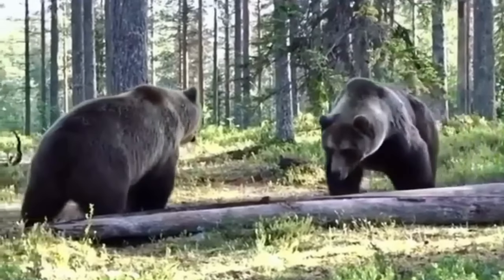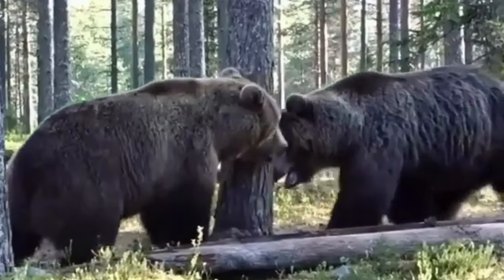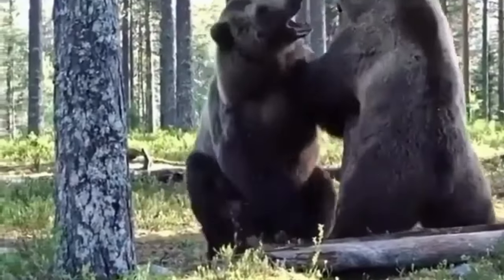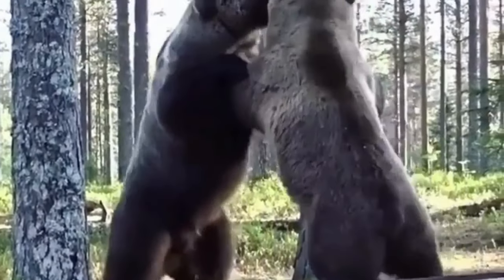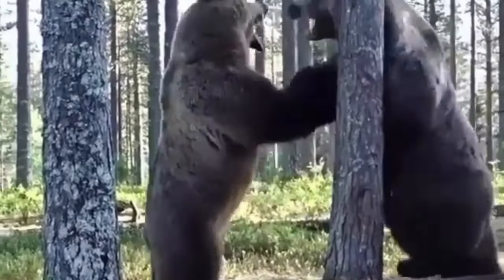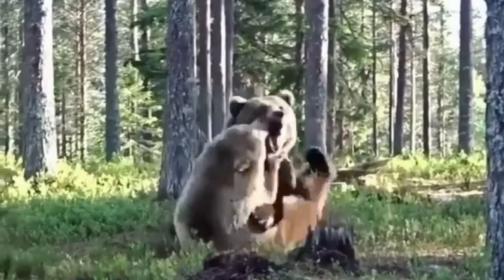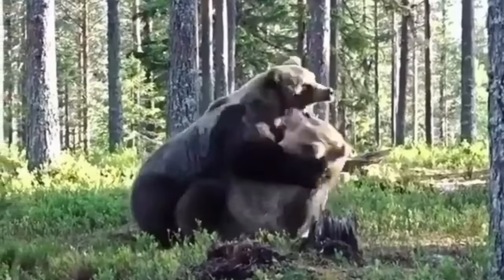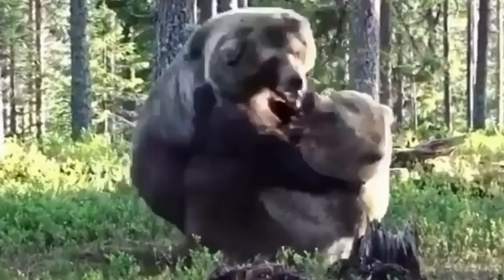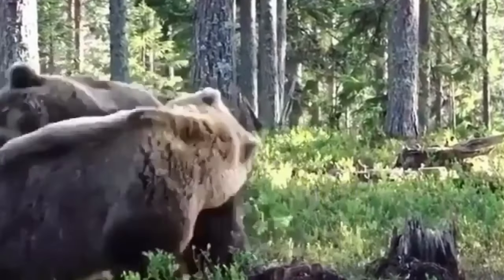Grizzly bears are powerful and majestic creatures that inhabit forests and mountains across North America. They have a number of interesting life and character traits, and it's important to know what to do if you encounter one in the wild. Grizzly bears can grow up to eight feet tall and weigh over 800 pounds. They have a distinctive hump on their shoulders and long curved claws that are perfect for digging and catching fish.